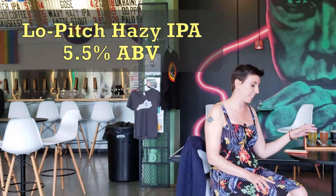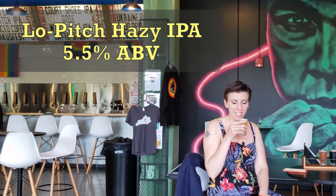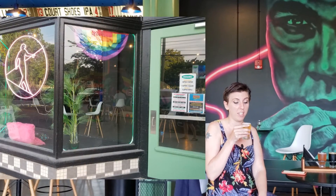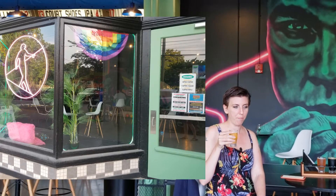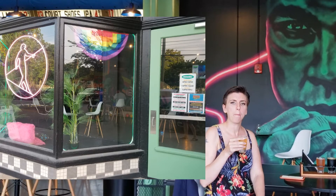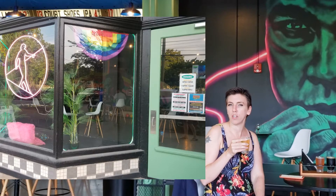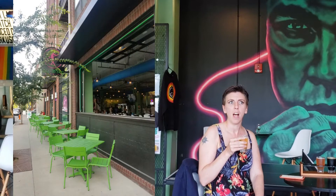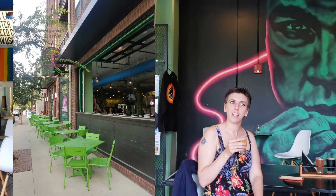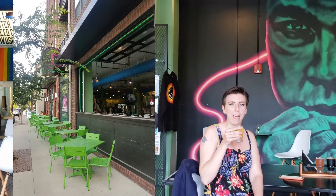First of all, the place is awesome, but we're gonna get right into the flight. We're starting with a Low Pitch Hazy IPA. This is an American IPA, 5.5% ABV, easy drinking. Let's see how it smells. It smells like citra — you got the citra hops up front. Let's see how it tastes. Bigger hop bite than I was expecting. That might be a bunny foot and a half. Very tasty though — smooth, drinkable. It has just a bit of a bite at the back end.